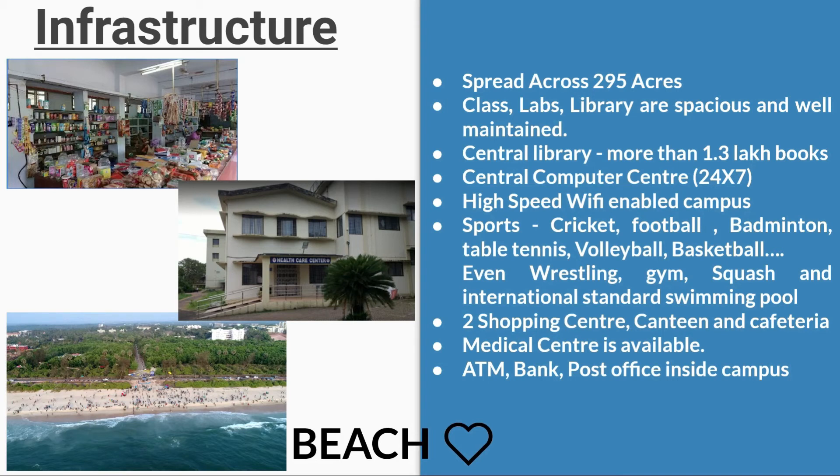Sports facilities include cricket, football, badminton, table tennis, volleyball, basketball, wrestling, a gym, squash, and an international standard swimming pool. There are also two shopping centers, a canteen, and cafeteria inside the campus, along with a medical center, ATM, bank, and post office.